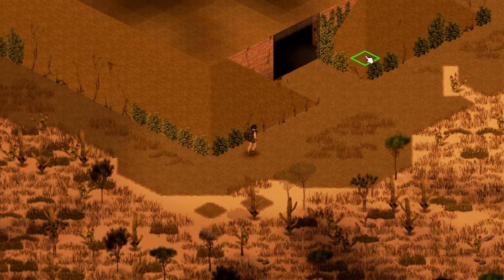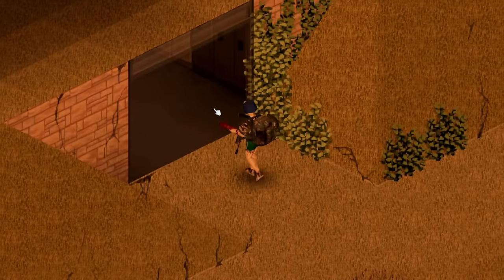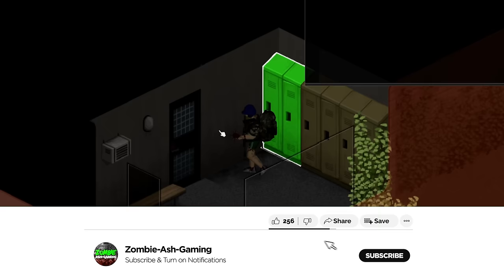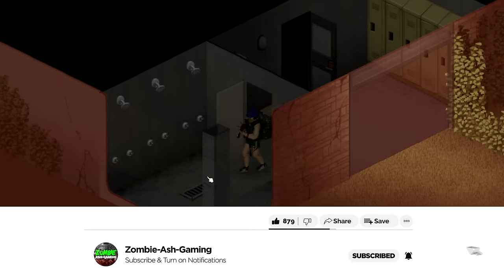Hi guys, this is day 71 to 80 of the Copper State series, and in this one we stumble upon a secret bunker in the middle of the desert. Before we get started, if you want to support the channel and help us reach my next goal of 20,000 subscribers, go down and subscribe now, or maybe just drop a like instead. Thanks guys, let's get on with the video.